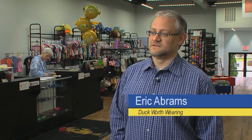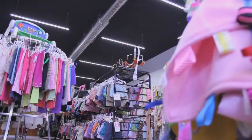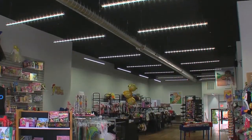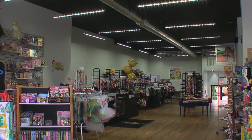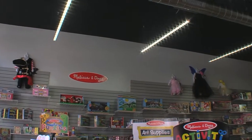We looked at fluorescent and we also looked at LED, and because of the previous store location, we liked the light so much and liked not having to change the light bulbs out. It opened up the interior of the store and gave us a chance to say, what do we want to do with the lighting — because my original goal was to have some type of suspended lighting infrastructure with the ceiling open.